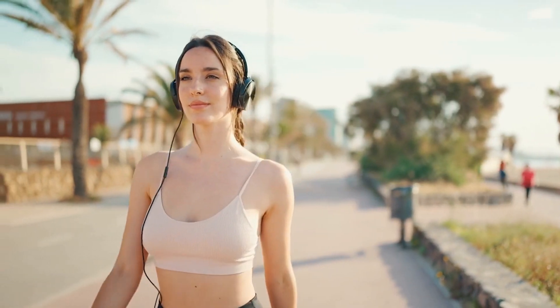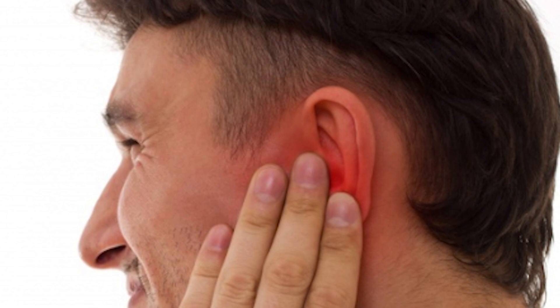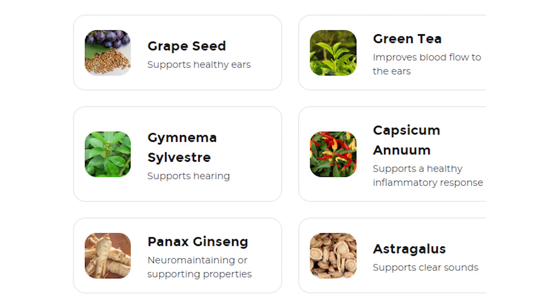Basically, in a world where maintaining our health is paramount, there's one thing many of us overlook — our hearing. Whether it's due to injury or gradual damage over time, struggling with hearing loss can be challenging. But fear not, because there's a solution: ZenCortex Hearing Support Formula. Packed with natural ingredients,